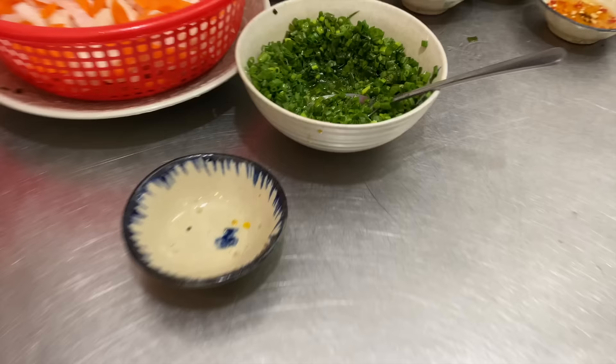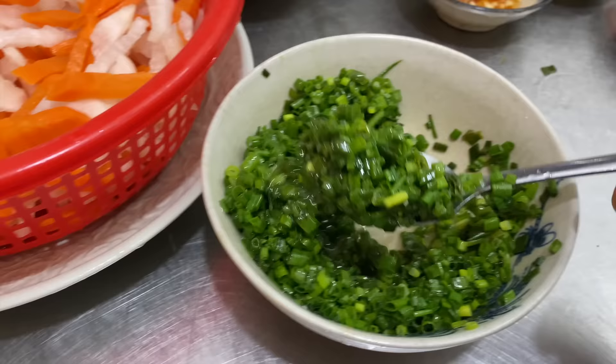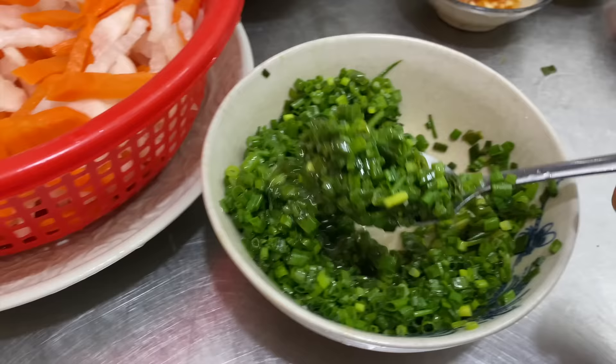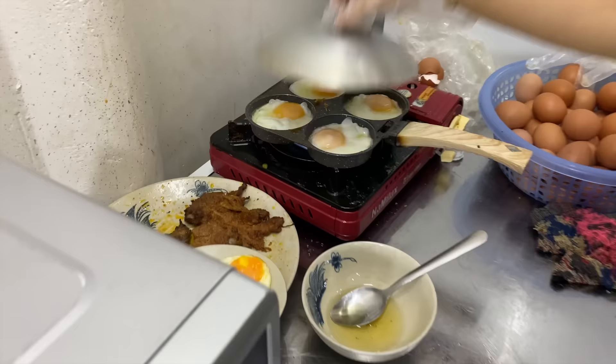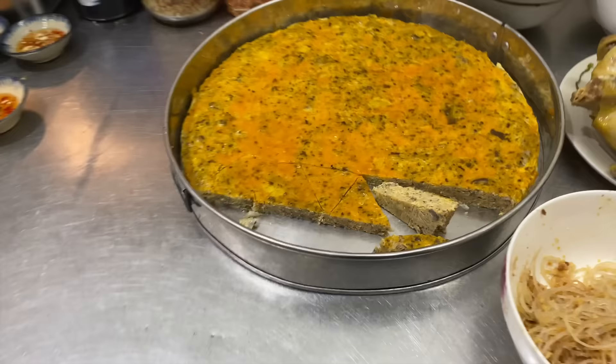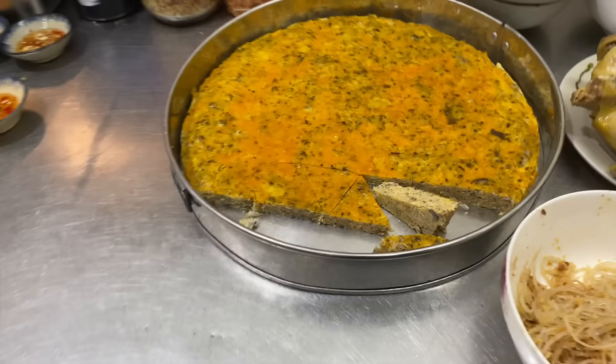They've also got spring onion oil — scallion oil — which is some of my favorite stuff in the world. So simple, so delicious — it just enhances absolutely everything you put it on. It's one of my favorite things about com tam and southern Vietnamese food in general. You've also got to have a nice perfectly fried egg with your com tam. This egg cake looks kind of funky.